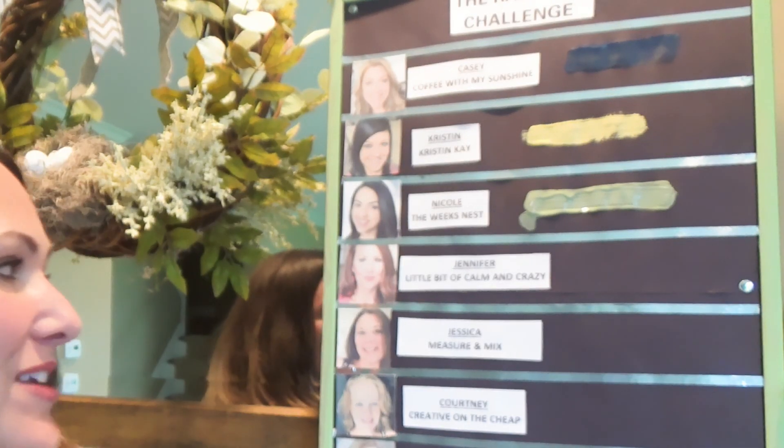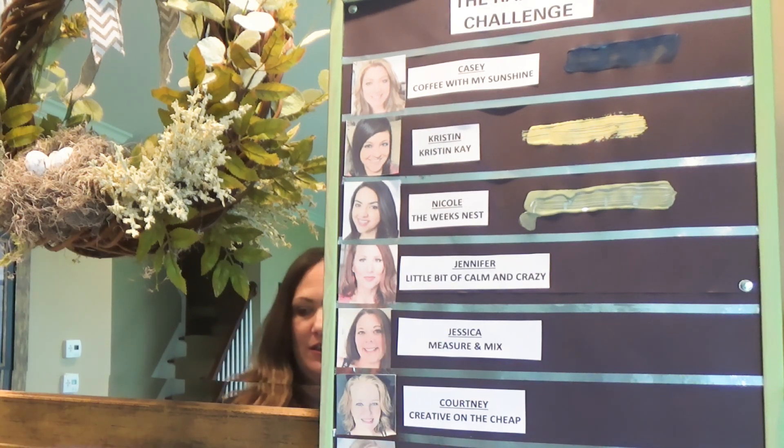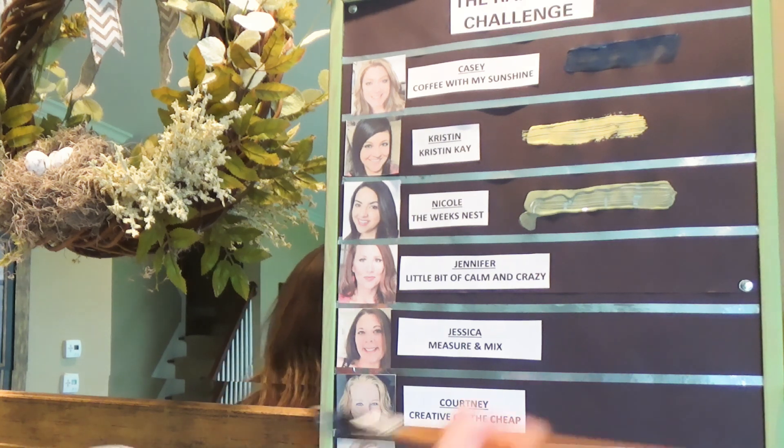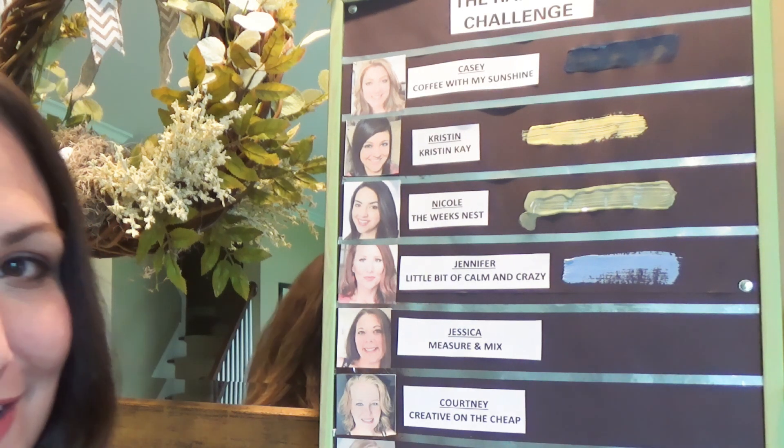Next up is Jennifer from Little Bit of Calm and Crazy, and she picked number seven. And she got Blue.